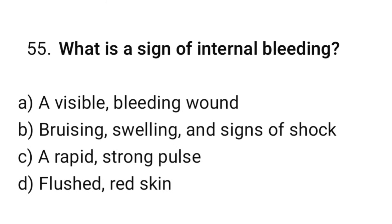Question number 55. What is the sign of internal bleeding? The correct option is B: Bruising, swelling, and signs of shock.